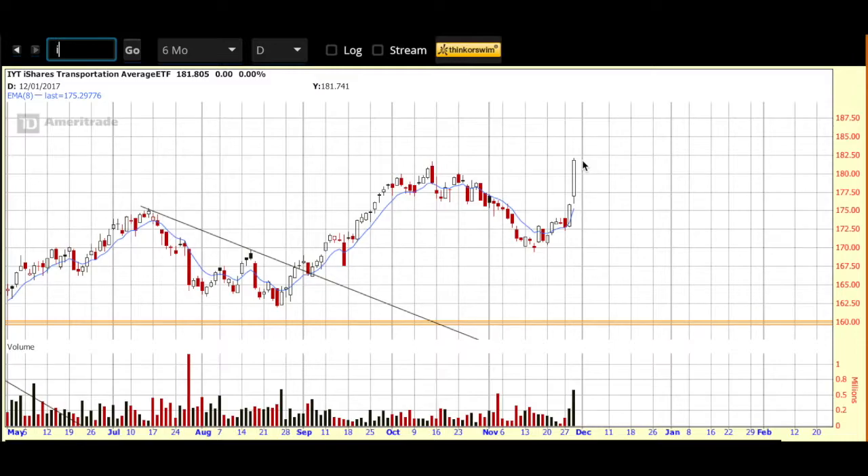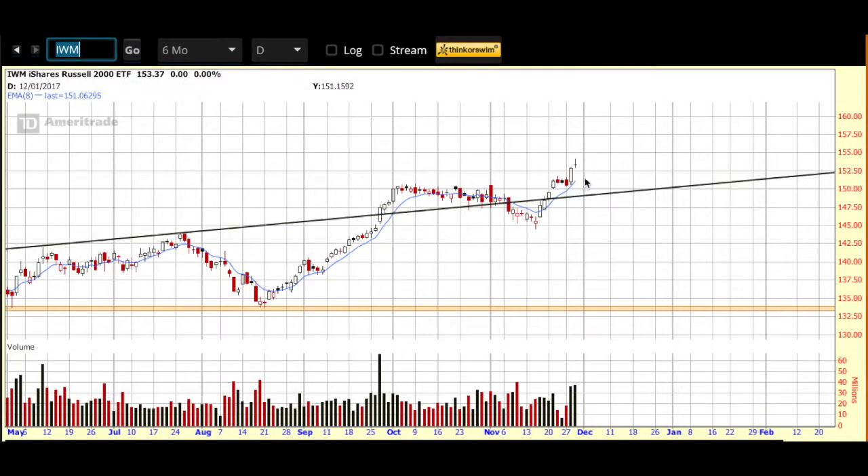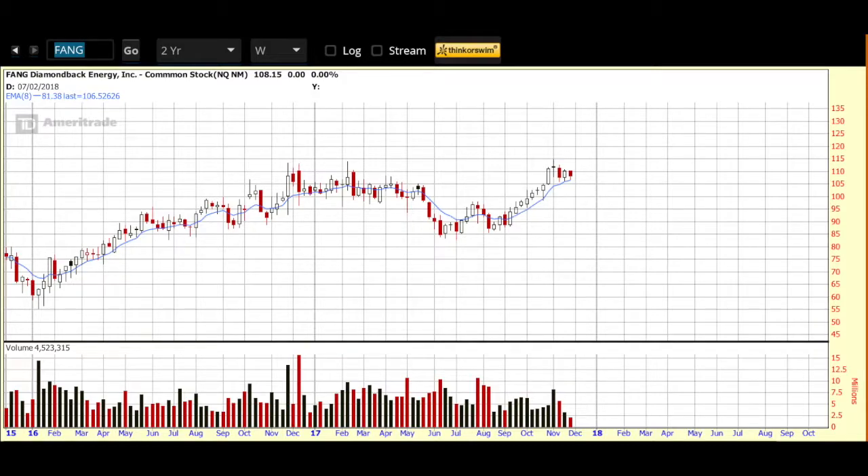But with price on the Russell currently up and over that eight-day EMA on the daily chart, and the futures looking pretty healthy this morning, I'm adding a new name to my watch list. That new name is Diamondback Energy Inc., ticker symbol FANG, trades on the NASDAQ exchange. Diamondback is an independent oil and natural gas company. They focus on the acquisition, development, exploration, and exploitation of unconventional onshore oil and natural gas reserves in the Permian Basin in West Texas.